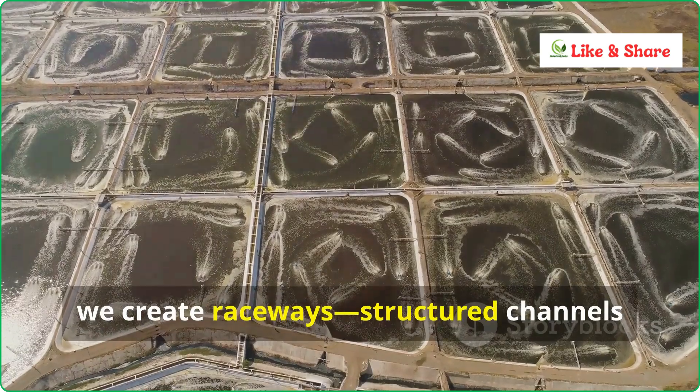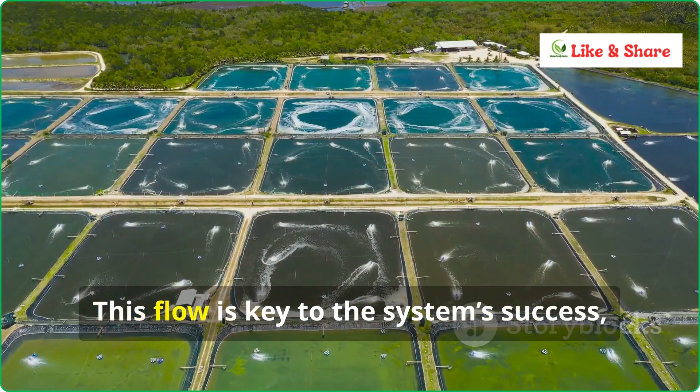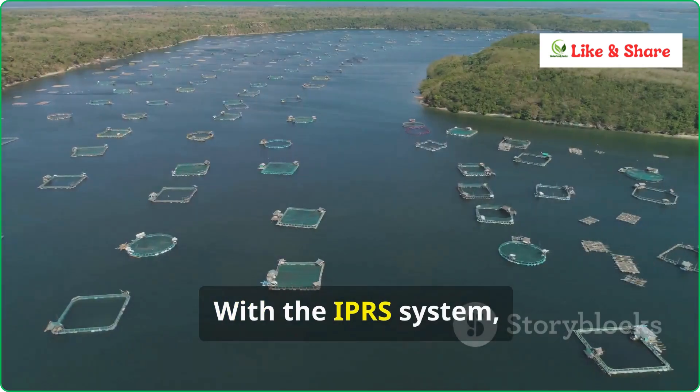we create raceways — structured channels within ponds — where water flows continuously. This flow is key to the system's success, as it improves oxygen levels and removes waste efficiently.